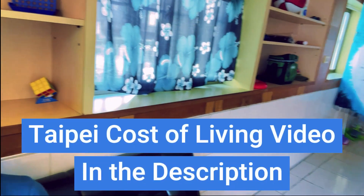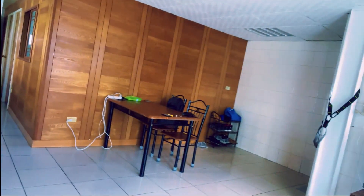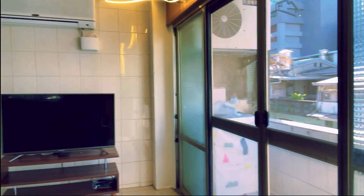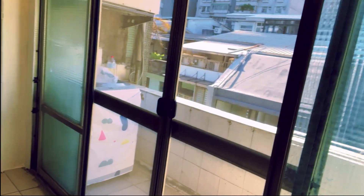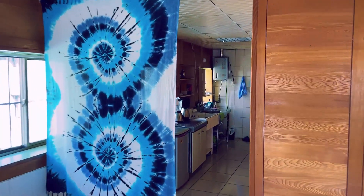But first let's start out with a tour of my apartment. This is a place that I rented for 18,000 NT, which is just under $600 USD. It's a two-bedroom place, right in downtown, about four minutes away from the MRT. It has a balcony out here and a little kitchen area over here.